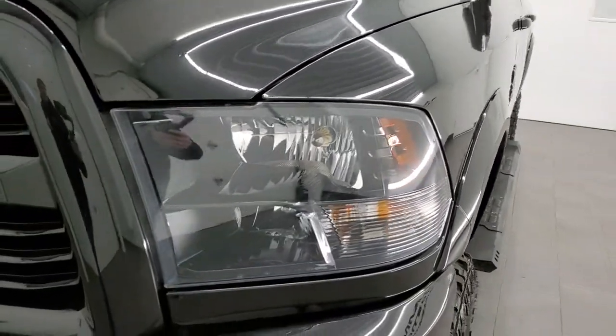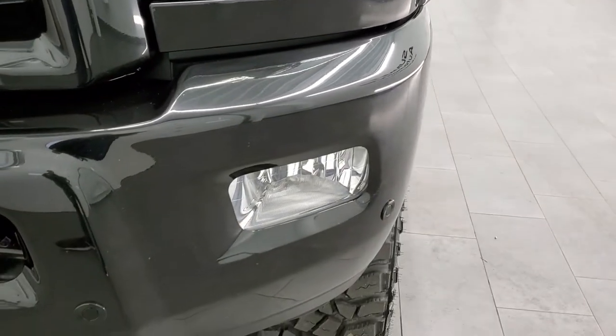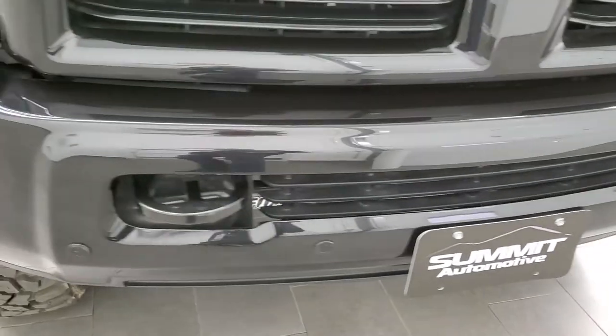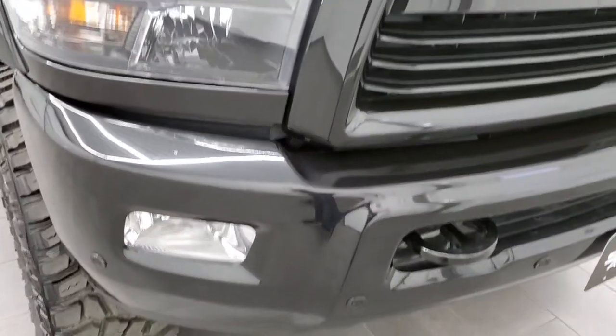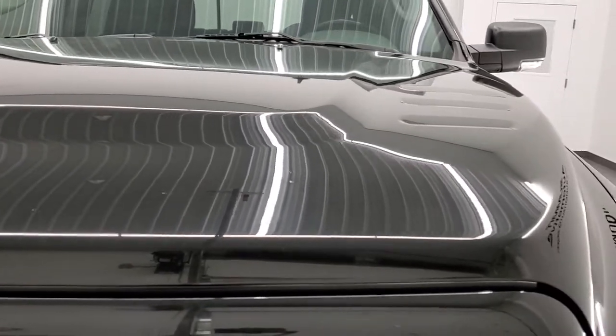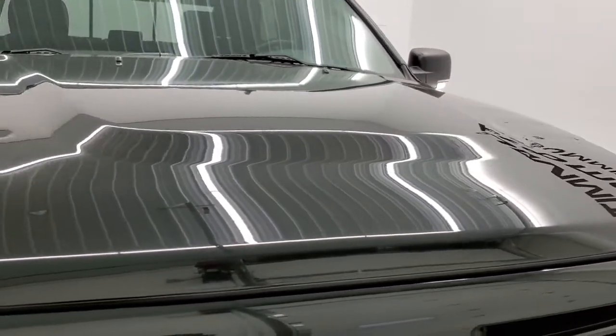Front fenders are in nice shape. Headlight lenses are nice and clear. You get the painted front bumper with the sport package front bumper parking sensors and factory fog lights. The hood is in nice condition — I didn't see any major dents on there. Looks pretty good.